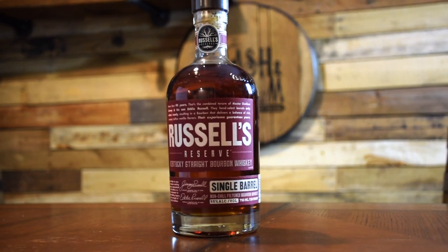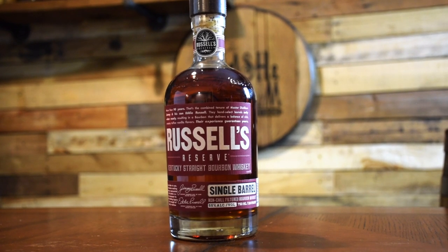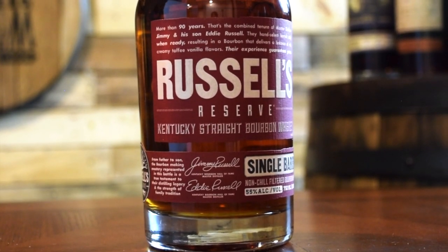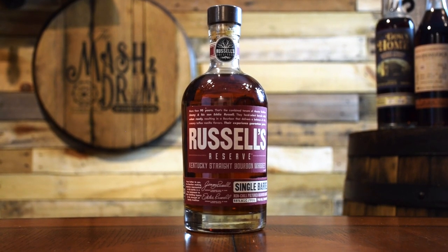Coming in at number one is Russell's Reserve Single Barrel. Wild Turkey makes delicious, high-quality, and highly accessible bourbon, and this is my favorite of the bunch. Russell's Reserve Single Barrel is the premium offering from Wild Turkey, bottled at 110 proof, non-chill filtered, set to be around eight years old, and priced around $50 to $55. The barrels are hand-selected by legendary Eddie Russell for quality and flavor. The non-chill filtering keeps all those delicious flavors intact and adds layers you might not get in Wild Turkey 101 or Rare Breed. Lots of vanilla, butterscotch, almonds, oak, baking spices, cherries, and even a little maple syrup can be found in the glass and on the palate.